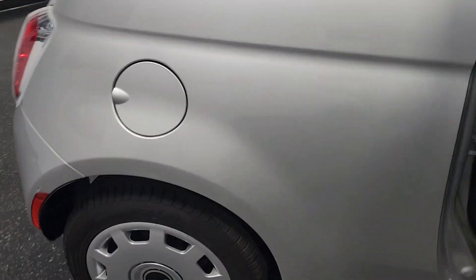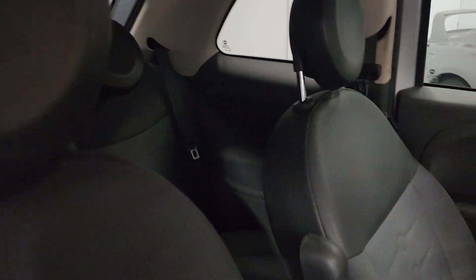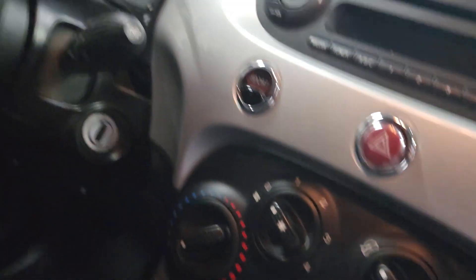This car gets an impressive 30 miles per gallon in the city and 38 on the freeway. You can see the interior reflects the mileage — all the seat surfaces in excellent shape. WeatherTech floor mats, the dashboard, shifter, all the buttons.